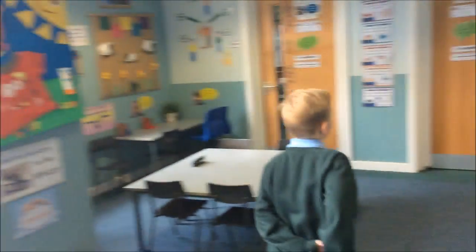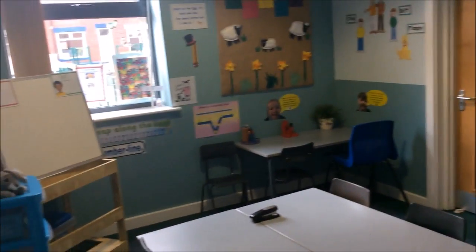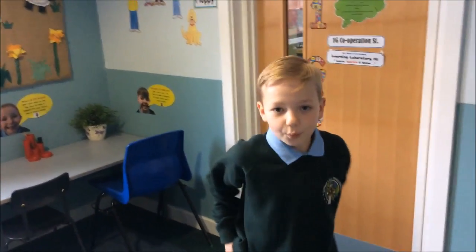And here we've got our Year 1 Blue classroom. Over here is an area where children can come outside and work with their teacher.